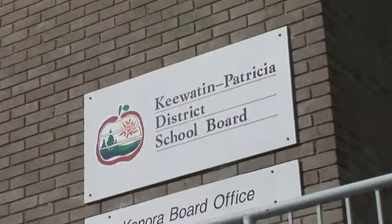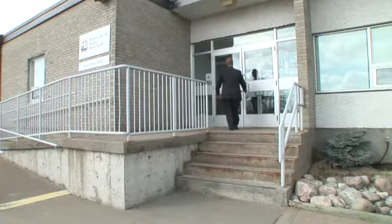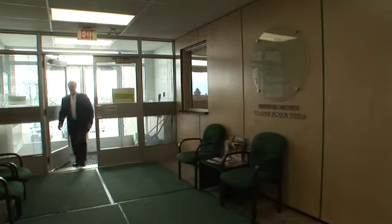My name is Del Schmucker. I am the Information Assistance Manager for the Keewatin Patricia District School Board. Our school board is located on the Trans-Canada Highway, halfway between Thunder Bay and Winnipeg, Manitoba.